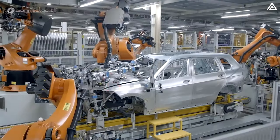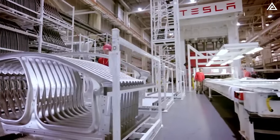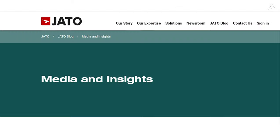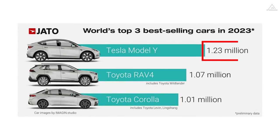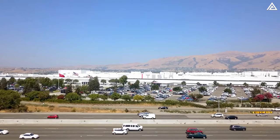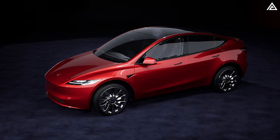This market trend has prompted numerous automakers to enter the SUV segment. Among them, Tesla stands out with its highly successful Model Y. According to market research firm Jato Dynamics, the Model Y achieved remarkable sales figures of 1.23 million units in 2023. Leveraging this success, Tesla is now gearing up to introduce the Model Y Juniper upgrade.